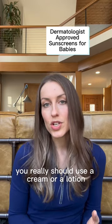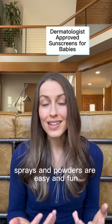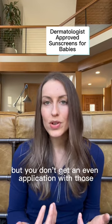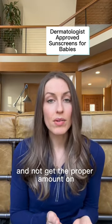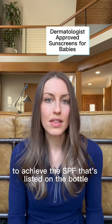And number four: you really should use a cream or a lotion. Sprays and powders are easy and fun, but you don't get an even application with those. You can be much more susceptible to sunburn and not get the proper amount on to achieve the SPF that's listed on the bottle.